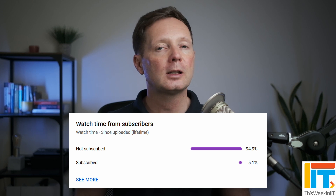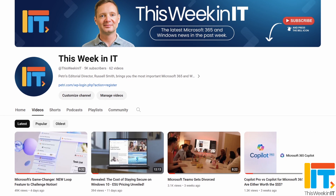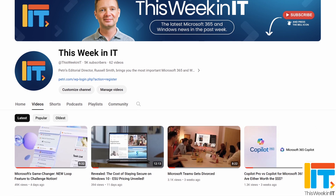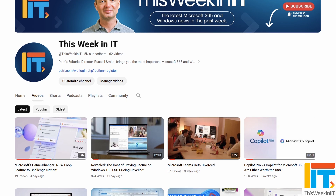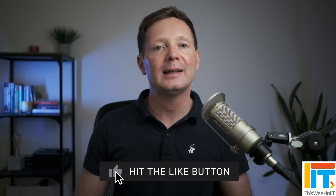Before we get started today, I've got a quick favour to ask you. About 94% of the people who watched last week's video weren't subscribed to the channel. As we go live today, we're on about 5,000 subscribers and I'd really love it if we could push that up this week to 5,200. So if you'd like to help us reach our goal, please subscribe to the channel and don't forget to hit the bell notification to make sure you don't miss out on the latest uploads.